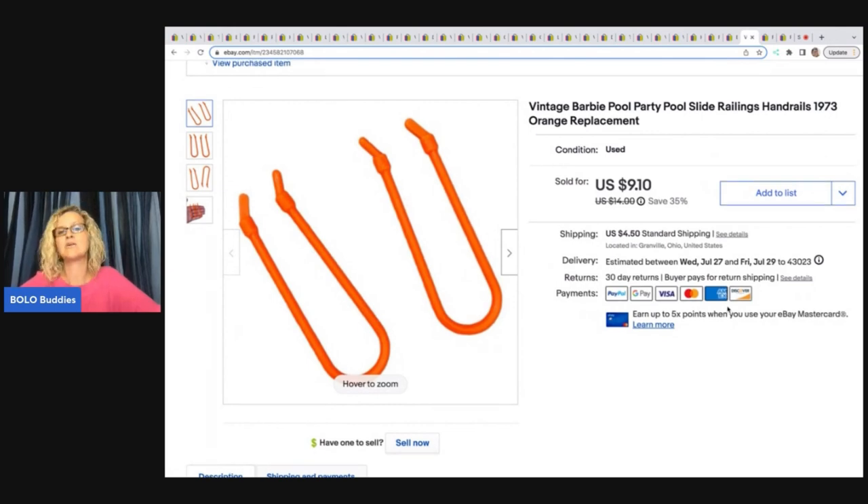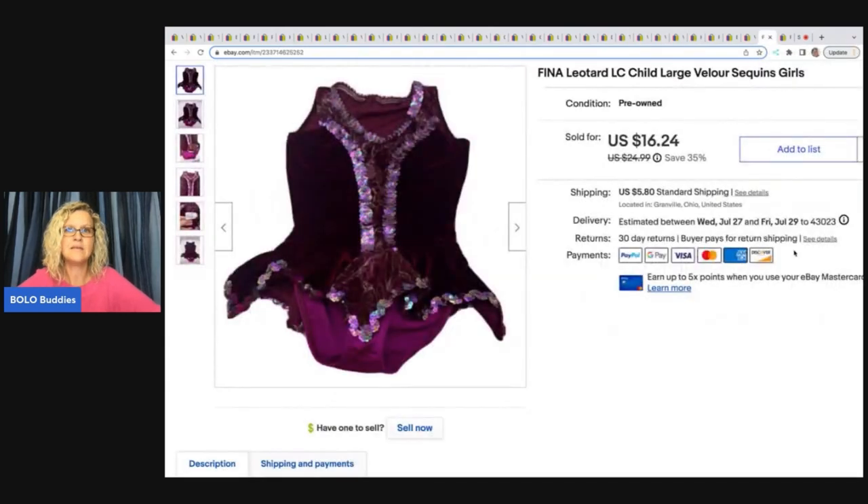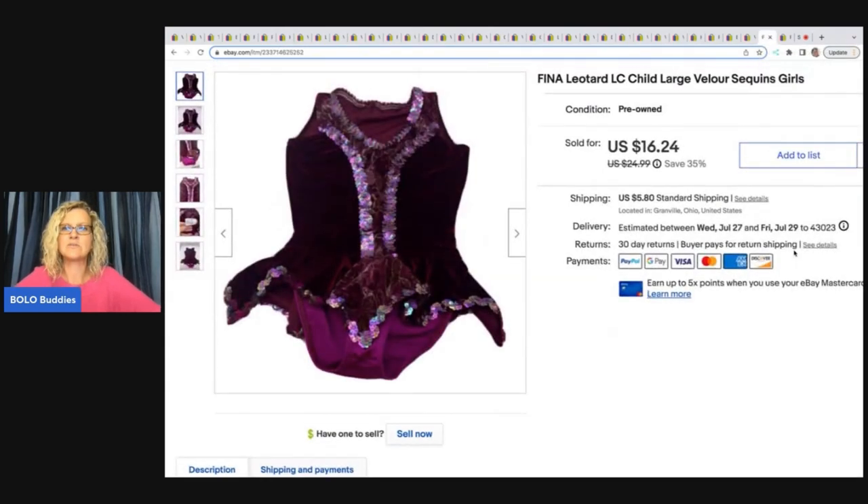The next item is this vintage Barbie Pool Party pool slide railings and handrails from 1973. I got this from a garage sale — I bought a play set, it was damaged, and I decided to part it out. This is the second piece I've sold from that lot.